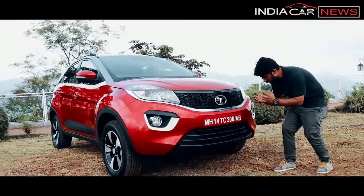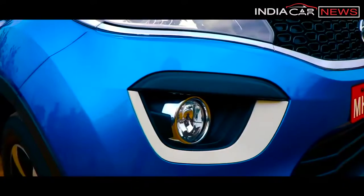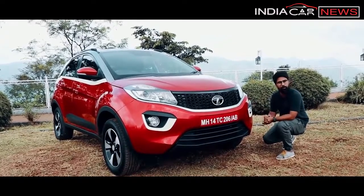The front bumper is very big and prominent with a broad profile. Here you will see fog lamps — this is a little different. This is a ceramic white dual-tone shade, which gives a very good look.